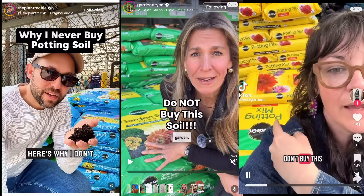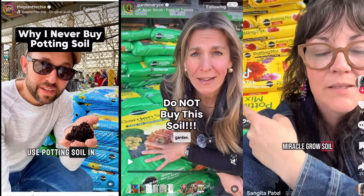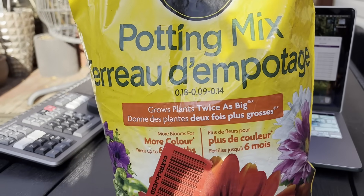Never buy this for your garden. Here's why I don't use potting soil. Don't buy this Miracle-Gro. If you scroll the gardening side of TikTok, Miracle-Gro is basically Voldemort in a bag.